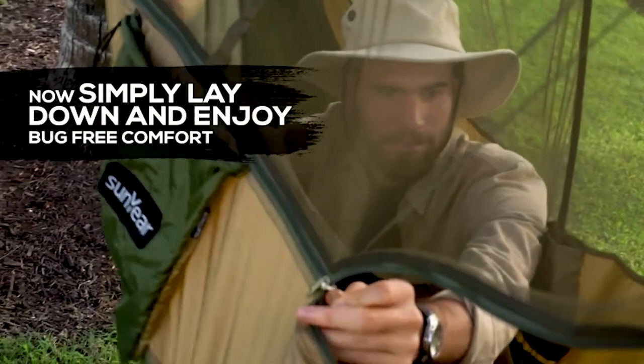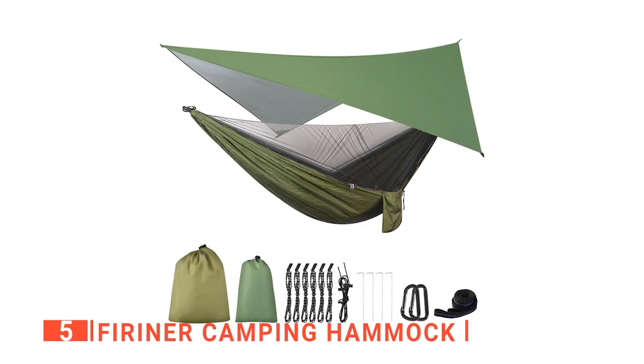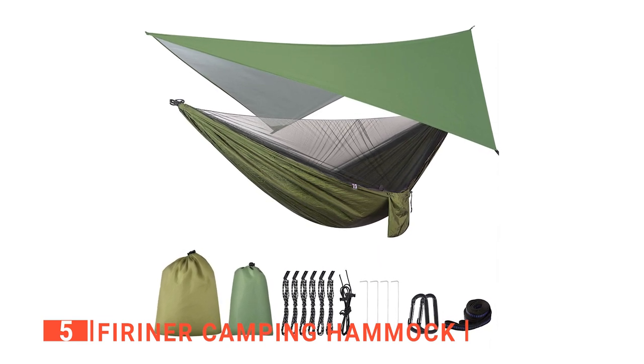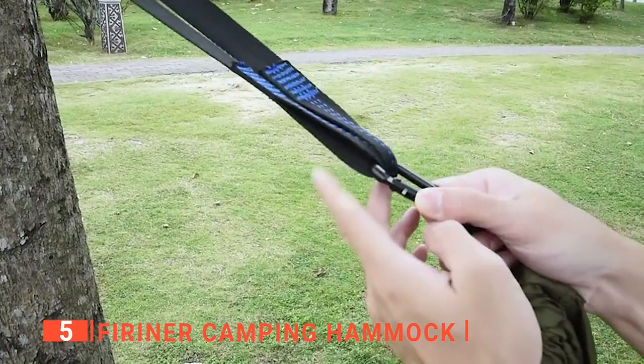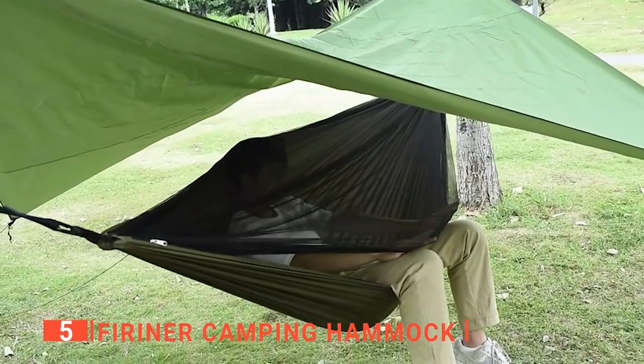Here are my top 5 best camping hammocks with nets. The fifth product on my list is the Furriner Camping Hammock. What I love about hammocks is how comfortable and portable they are. I can set one up fairly easily as long as there are two sturdy objects to string it up between. The Furriner is an army green double parachute hammock that has a built-in mosquito net.